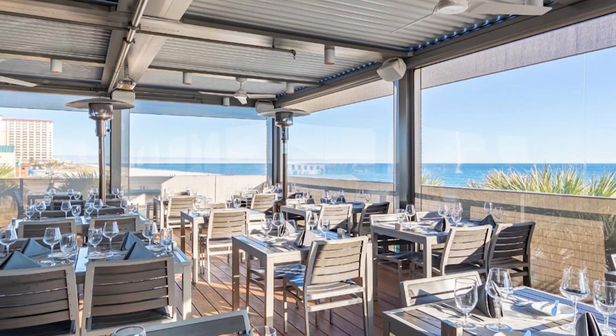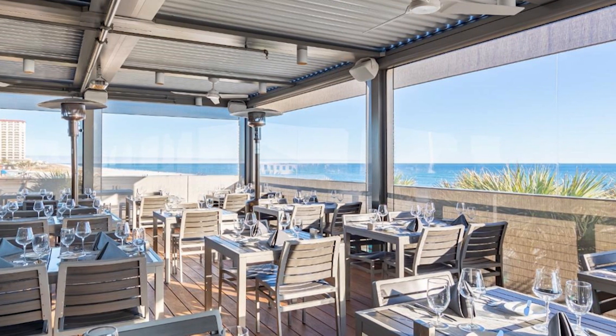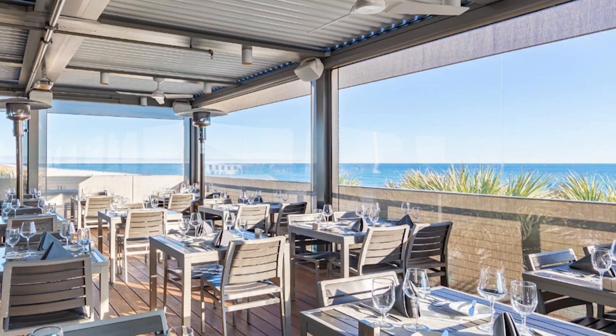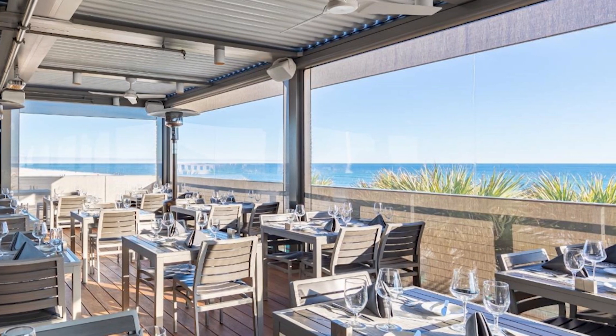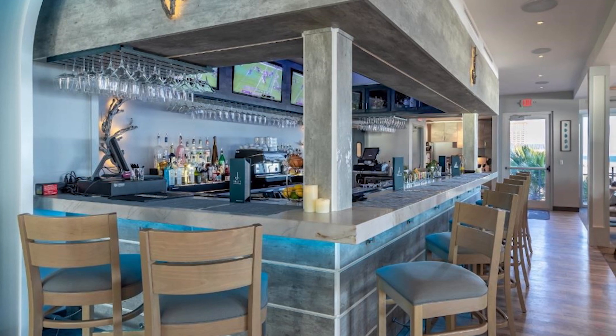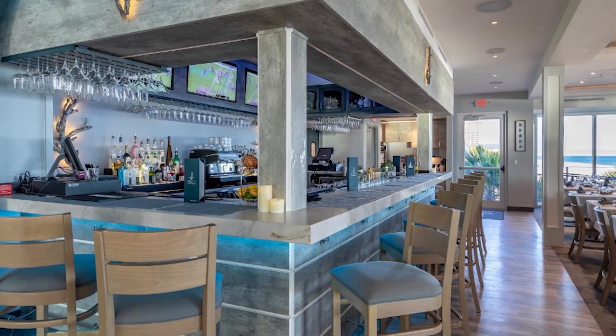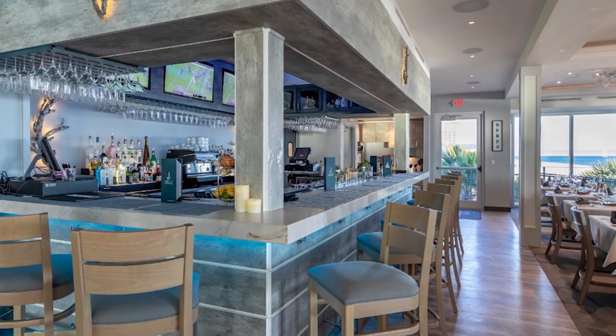Located on the second floor of a three-story building, multiple view analyses were conducted from the interior to ensure that design elements maximized views of the water. The first floor houses its sister restaurant, which is designed for a more casual atmosphere, and the third floor is leased for weddings and special events.